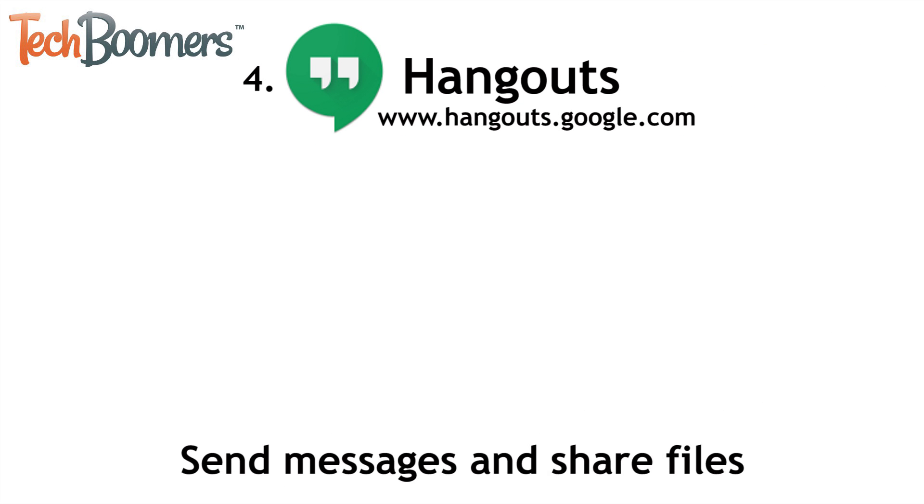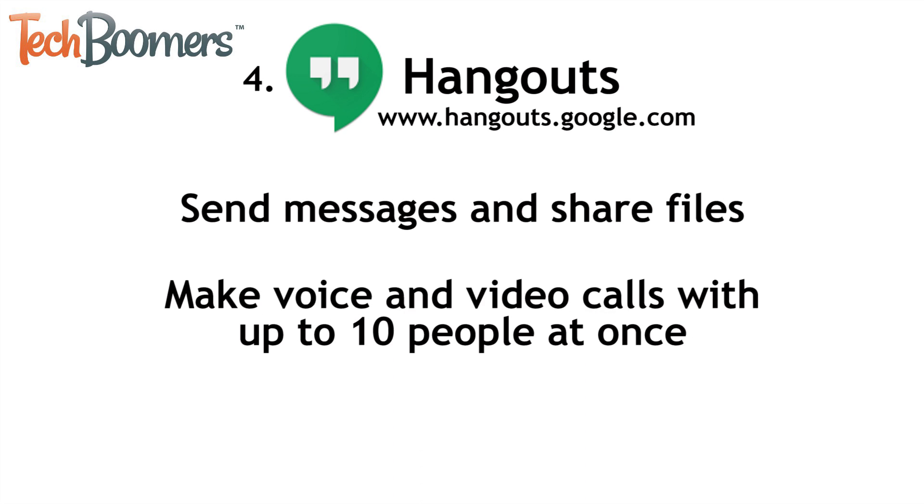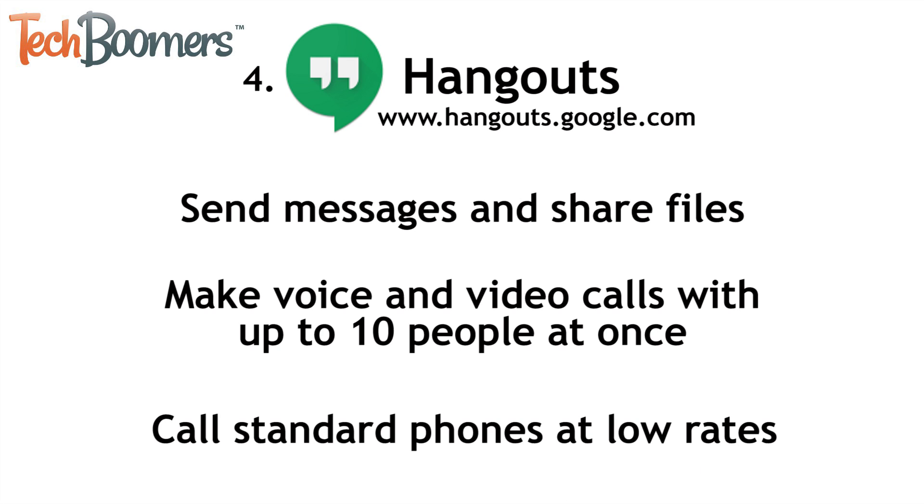Hangouts is an app made by Google that allows users to send messages, share files, and call each other. You can use it to make voice and video calls with up to 10 people at once. Hangouts can also be used to call standard phones at low rates. You can download and use Hangouts for free.